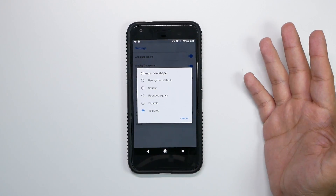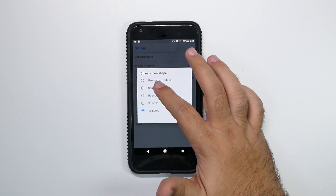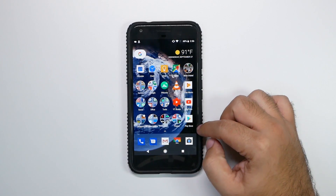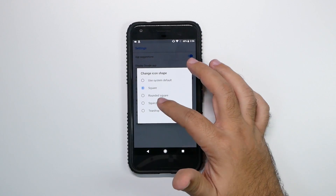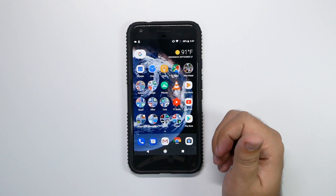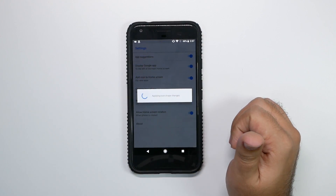You can leave the default, which is just whatever the manufacturer gives you, or you can change to whatever you want. I kind of like the teardrop — it's very different from most. But you can do square, and it will change all of them to square-like styles. You can see if it doesn't fit, it will put a white or gray box around it. This one's like the Galaxy style, so if you're a fan of that style, that's there for you.